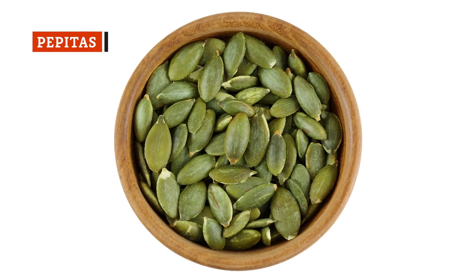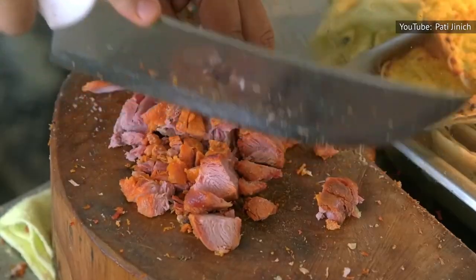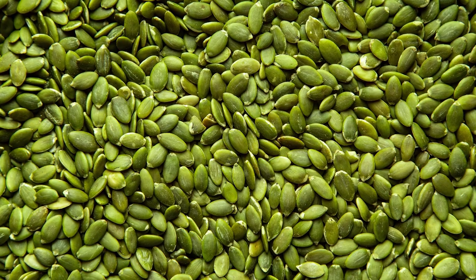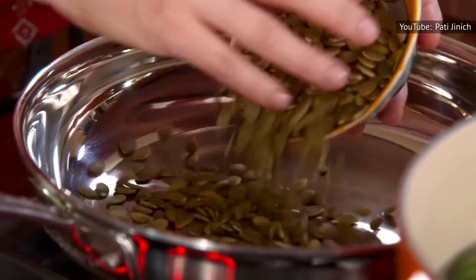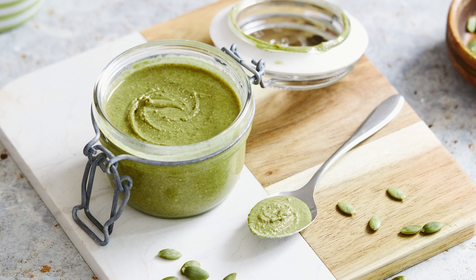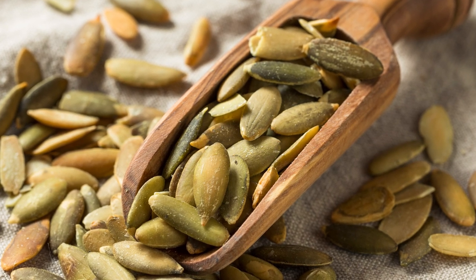Pepitas are so much more than just a salad garnish, and Pati Jinich, host of Pati's Mexican Table on PBS, shares just how transformational they can be. The seeds are a foundational ingredient in many Mexican dishes, including salsas, moles, soups, and even drinks. Not only are pepitas incredibly nutritious — packed with antioxidants, fiber, and healthy fats — but blending them creates an incredibly creamy texture. Much like nut-based milk, the seeds' oils emulsify with liquids, causing the sauce to lighten in color and develop an unctuous texture. Pepitas are small, but in numbers can transform almost any aromatic base into a thick and luxurious sauce.